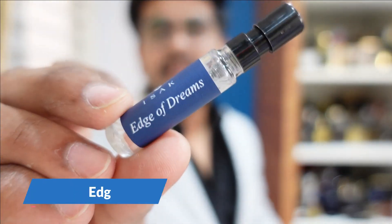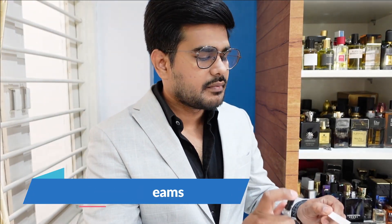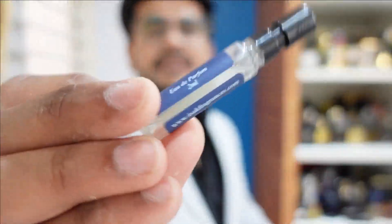The next one is Edge of Dreams, with notes of amber and musk. The main prominent note here is musk, and amber is detectable but doesn't play as big a role. I'd call this a safe fragrance — an office wear, something a doctor could wear without being offensive to patients. Overall it's good, not very complicated, but worth a shot.